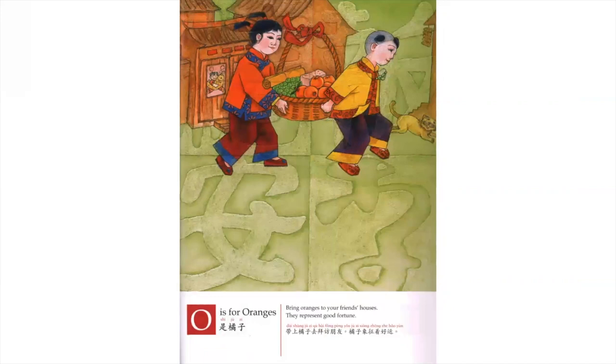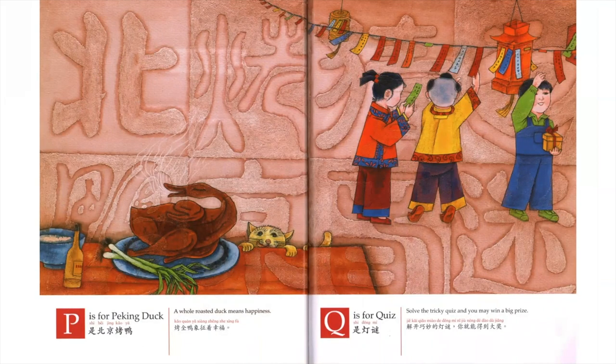O is for Oranges. Bring oranges to your friends' houses — they represent good fortune. P is for Peking Duck. A whole roasted duck means happiness.